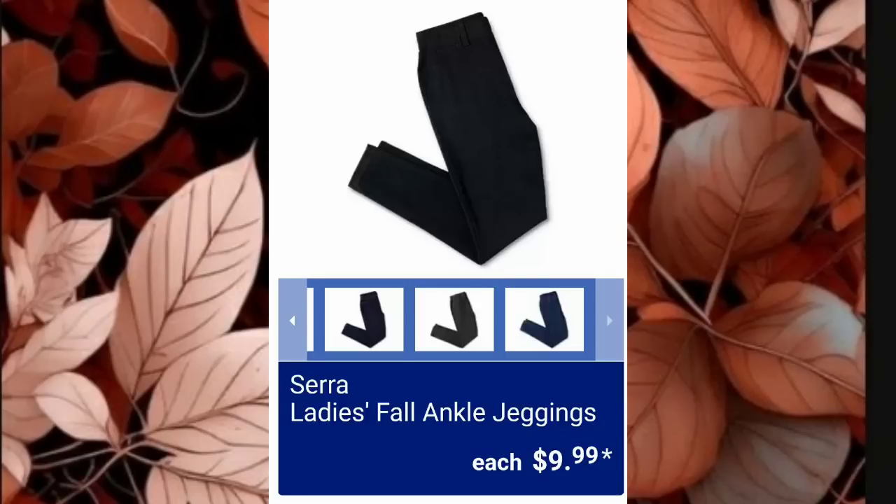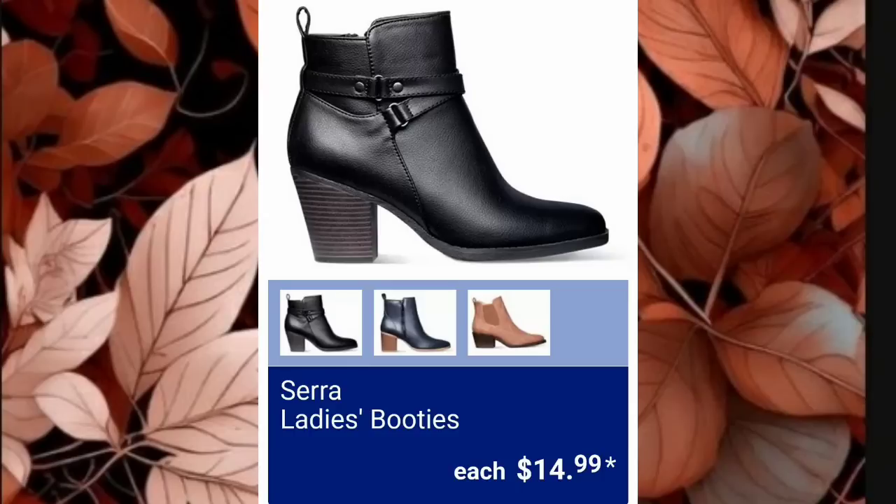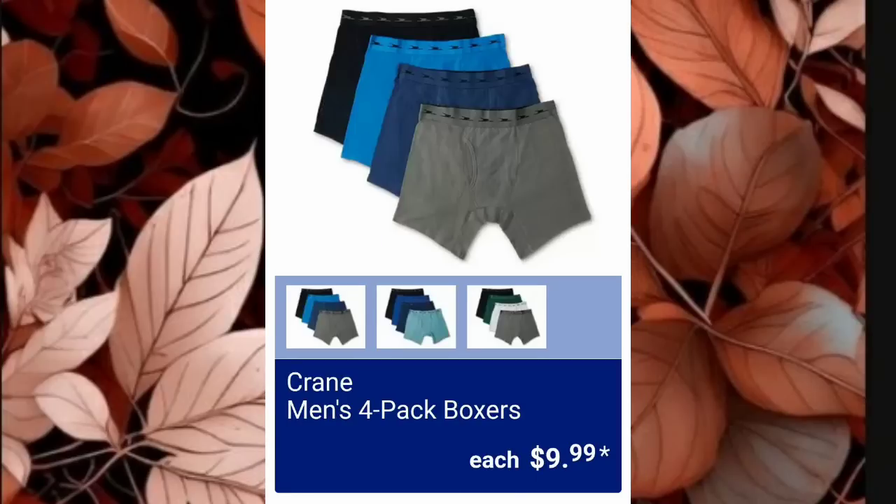These jeggings are very popular every time they come out. Sierra Ladies Long Sleeve 2-Pack T-Shirts are $9.99 — good price. Sierra Ladies Booties are $14.99. I miss cute shoes — arthritis in the knees means I can't wear them anymore, so mad about it. Men's 4-Pack Boxers are $9.99.